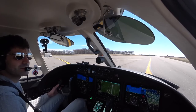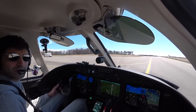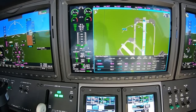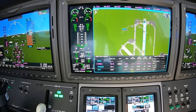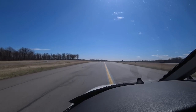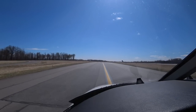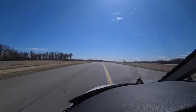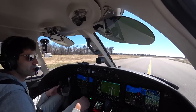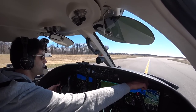A little gusty there. Got ATIS Yankee — 330 at 12, gusts 21, a little sporty. 10 miles visibility, few clouds at 2,500 feet. Temperature 1, dew point minus 1. Altimeter 30.08. '2 Romeo Foxtrot, information Yankee, going to tower.' 'Have a good one.' 'Thanks, we'll see you.'